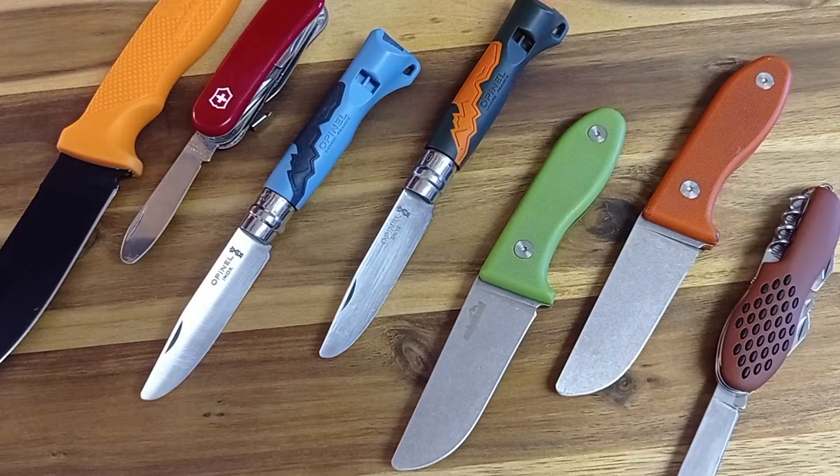Hi und Servus miteinander! Heute geht es um Kindermesser. Ich habe selber vier Kinder, drei Jungs, ein Mädel. Und was die alle nutzen, das zeige ich euch in diesem Video.